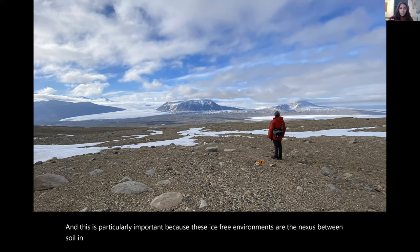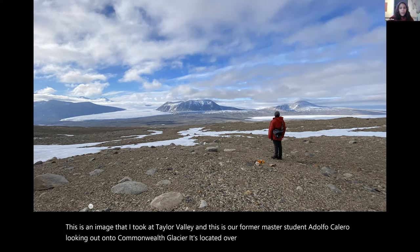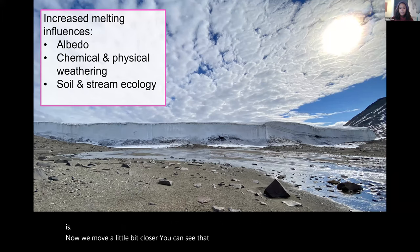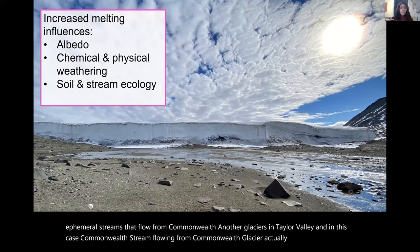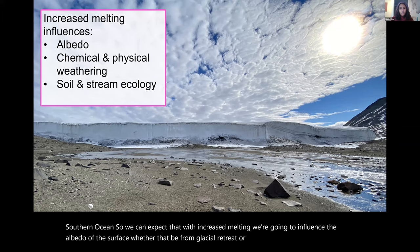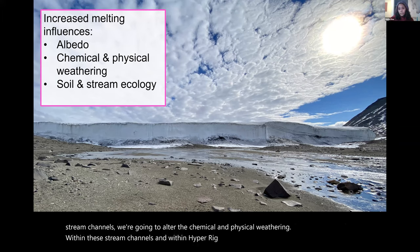This image is from Taylor Valley, showing former master student Adolfo Calero looking out onto Commonwealth Glacier. Seasonally there are ephemeral streams that flow from Commonwealth and other glaciers in Taylor Valley — Commonwealth Stream drains into the southern ocean. With increased melting, we're going to influence surface albedo, alter chemical and physical weathering within stream channels and hyporheic zones, and influence soil and stream ecology. We have a big interest in understanding the hydrologic system of these ice-free areas.